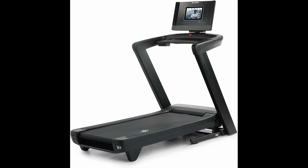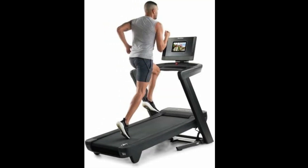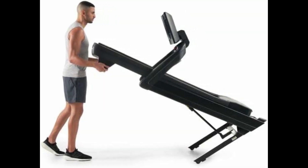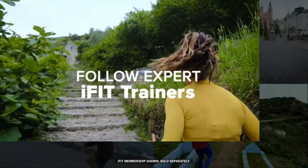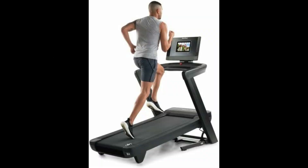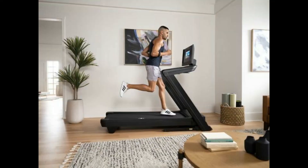The NordicTrack Commercial 1250 is our top choice for home use, offering a balance of powerful features and space-saving design. This treadmill comes with a 3 HP motor, providing reliable performance for all types of workouts. Its compact footprint and SpaceSaver design with easy lift assist make it a great fit for home gyms where space is at a premium. The 1250 features a 10-inch HD touchscreen, giving you access to iFit's interactive workout programs. It also includes a 12% incline and 3% decline feature, adding variety and intensity to your workouts. The treadmill's cushioning system ensures a comfortable run, protecting your joints from excessive impact.